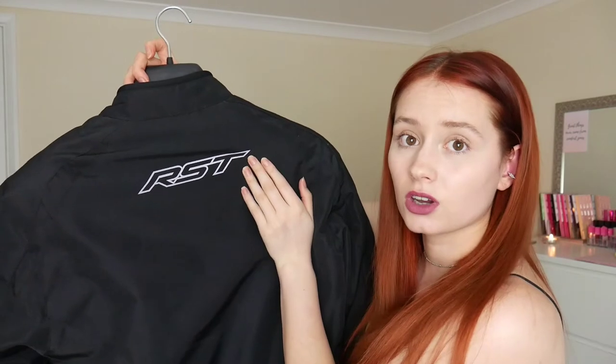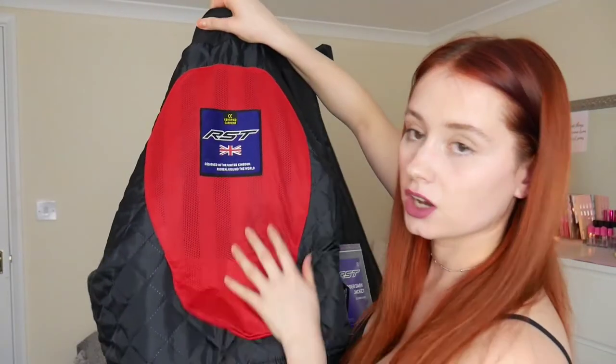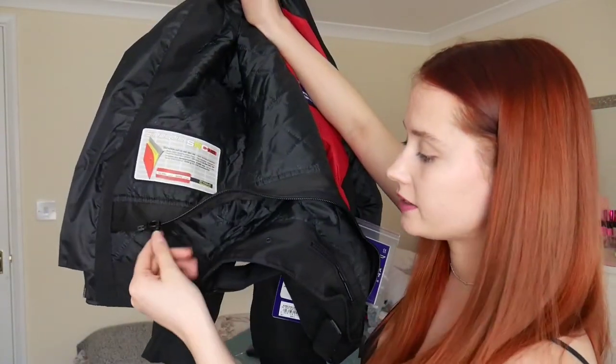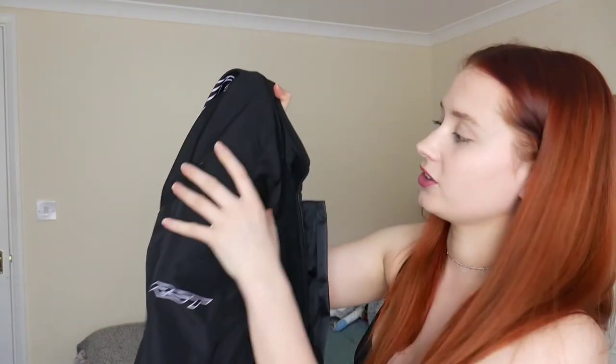I really like the RST jacket logos — they're not out there or in your face, quite polite. It has neck velcro, a zip, and on the arm there's a popper so you can make it bigger or smaller for extra space. Inside there's a segment for a back protector, which I'll be getting for about £30, plus a zip along the bottom inner piece so you can zip trousers to the jacket. It also has elbow and shoulder protectors built in. I'm pretty sure I paid £89.99 for this, which I'm really happy with for a proper solid jacket.